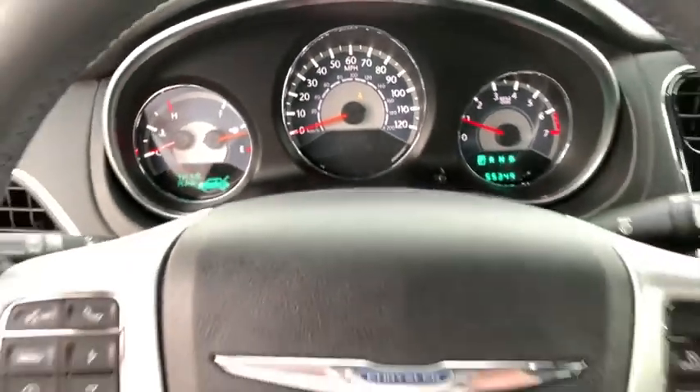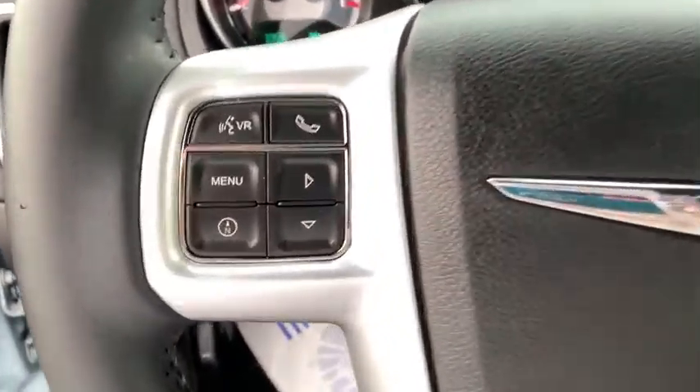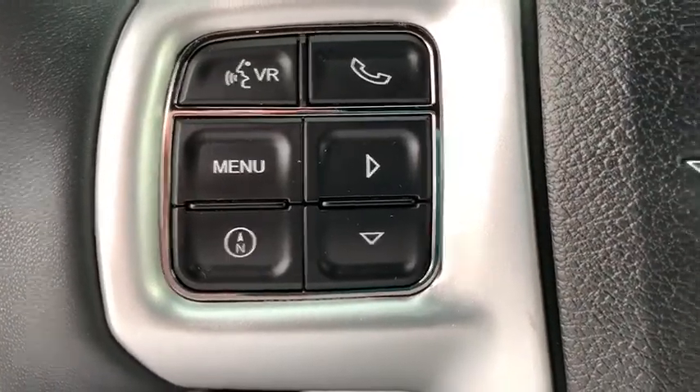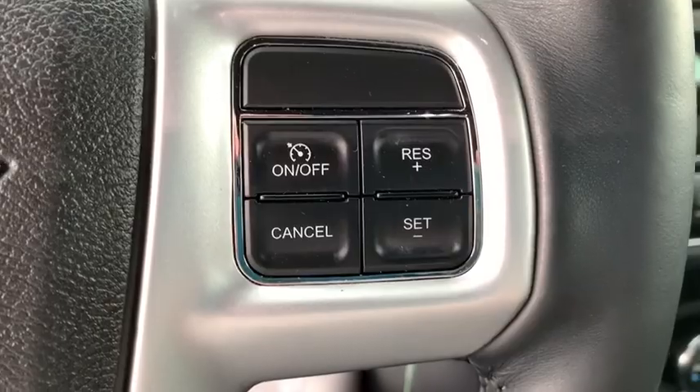CD player, security system, electronic stability control, compass, trip computer, panic alarm, brake assist, Uconnect hands-free group, brake and park interlock, remote keyless entry.